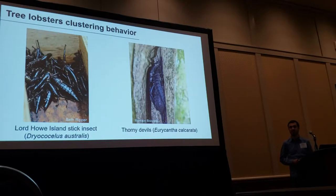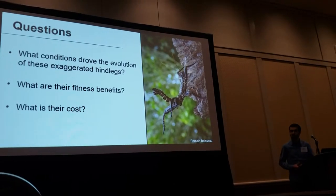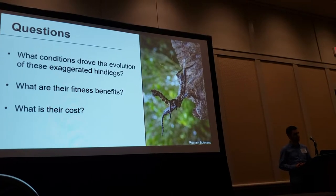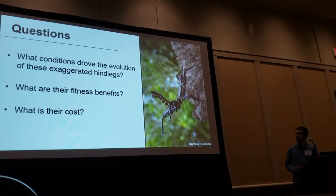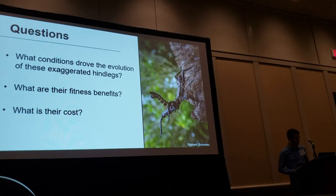This gregariousness is really the key to my story today. The questions I'm going to address are: what conditions drove the evolution of these exaggerated hind legs in tree lobsters, what are their fitness benefits, and I will briefly mention what is their cost.